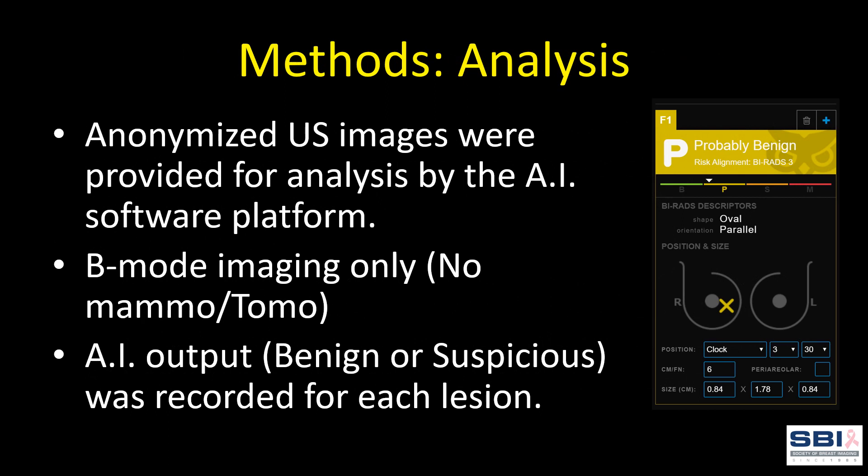Images from qualifying lesions were analyzed by the AI software platform. The system only analyzes B-mode imaging and is meant to be used as an additional tool for diagnosis, not an independently operating diagnostic tool. Lesions are graded along a spectrum of benign, probably benign, suspicious, or malignant. For purposes of this study, benign and probably benign were considered benign cases in which biopsy is not indicated, while suspicious and malignant were considered lesions for which biopsy is recommended.